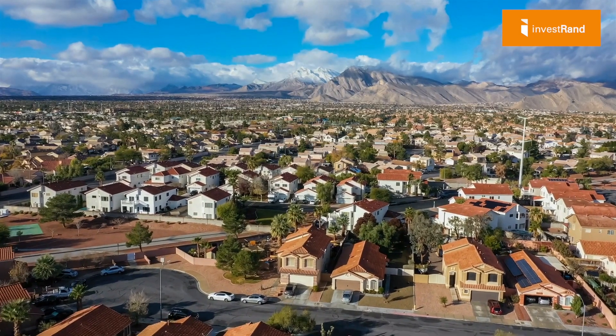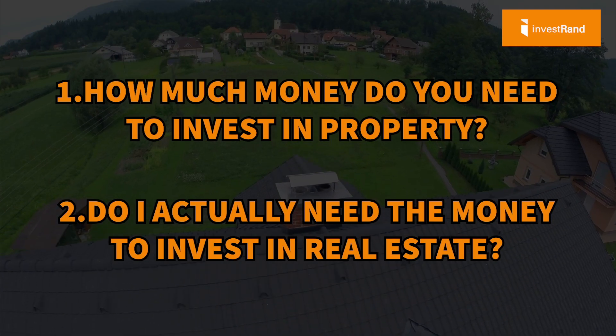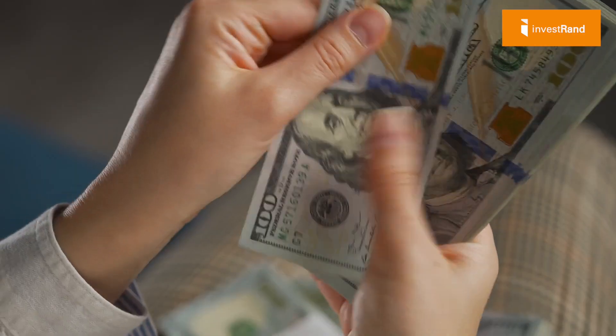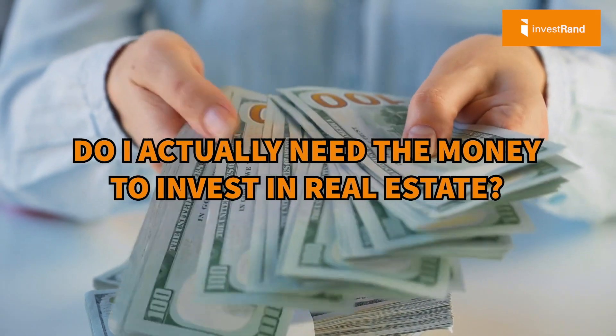Welcome back to InvestRand, where we take the guesswork out of property investing. In today's video, I'm going to be answering the question you've been asking: how much money do you need in order to invest in property? And the second question, which usually comes after this one, is: do you actually need money in order to invest in real estate? If you're a smart investor who wants to make an informed decision, these questions matter to you. Let's get into it.